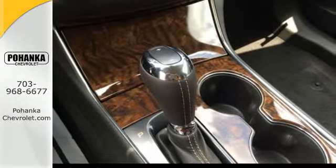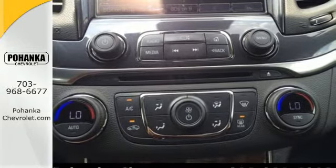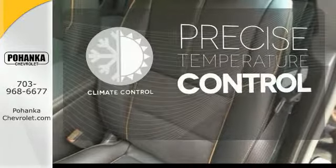The convenience of its keyless entry, auto start-stop technology, and multifunction steering wheel means you can get in and go quickly. Select the perfect temperature with the climate control.